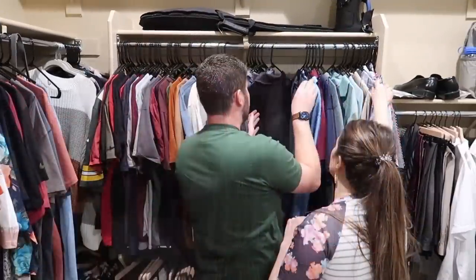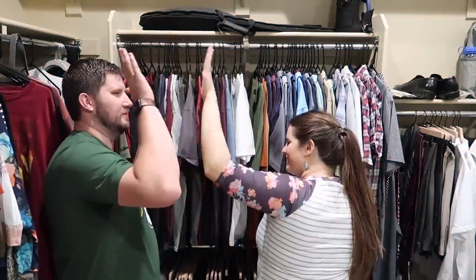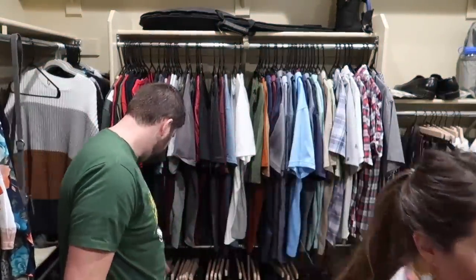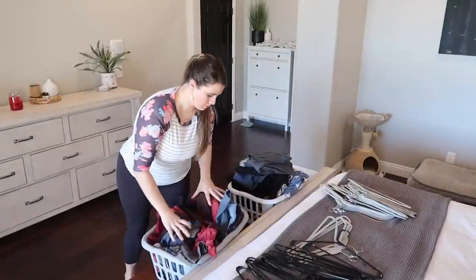I have to laugh because Kyle is definitely the one between the two of us who has a harder time decluttering. I feel like I'm pretty good at letting go of things, and he definitely holds on a little more — but he did decide to get rid of a few of his clothes. Let me know in the comments who in your home struggles with decluttering the most!